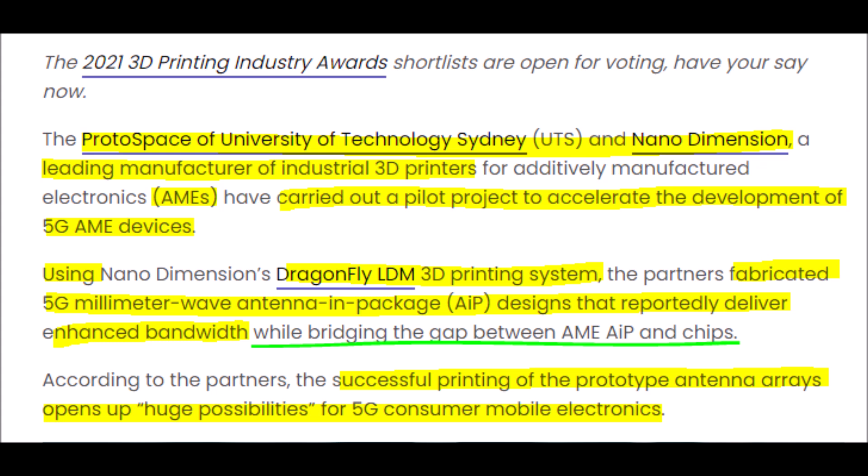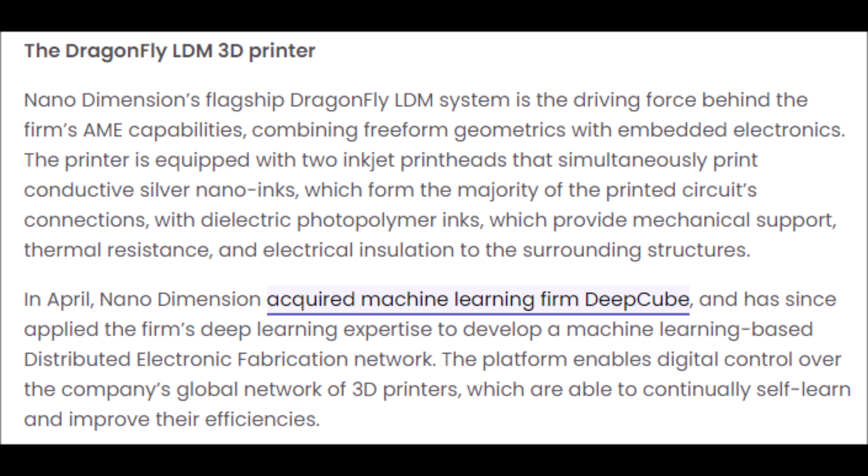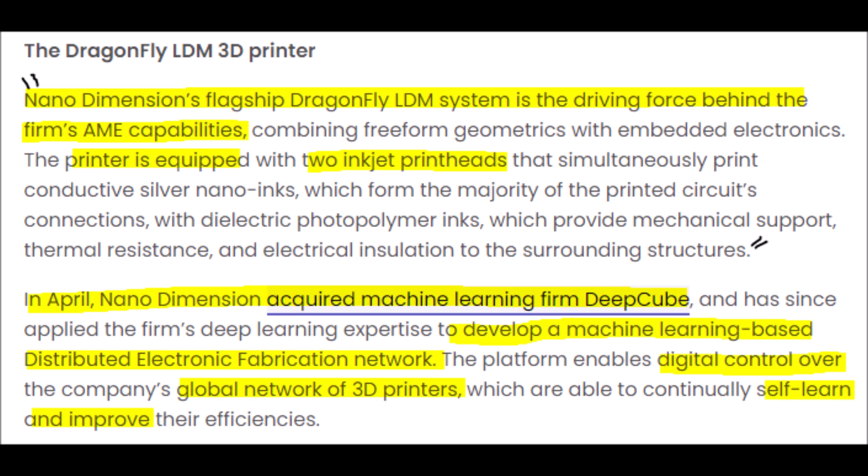Protospace UTS and Nano Dimension, which is a leading 3D printer manufacturer, are involved in a project to develop 5G additively manufactured devices to support the ever-growing 5G market. Nano Dimension is specifically important in this collaboration because of their Dragonfly LDM 3D printing machine that can create 5G millimeter wave antenna in package designs that are superior to other designs because this particular AIP offers higher bandwidth. This has opened a huge opportunity for 3D printing to help out 5G players through high-end equipment manufacturing to make devices that are even better than the ones they are currently using.